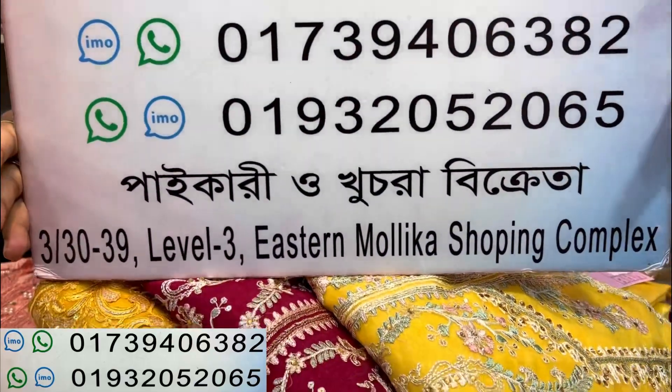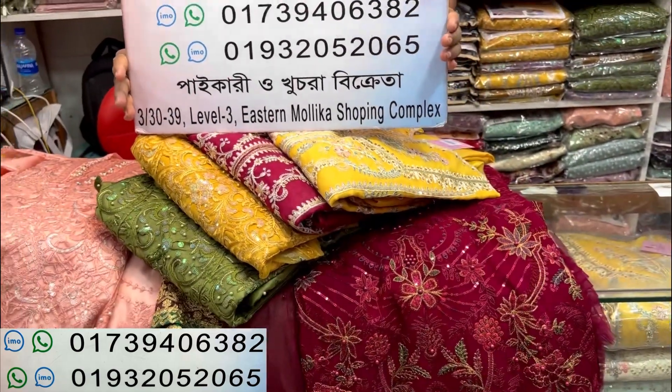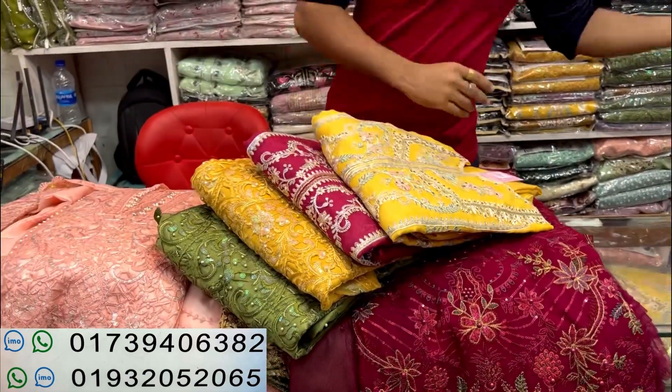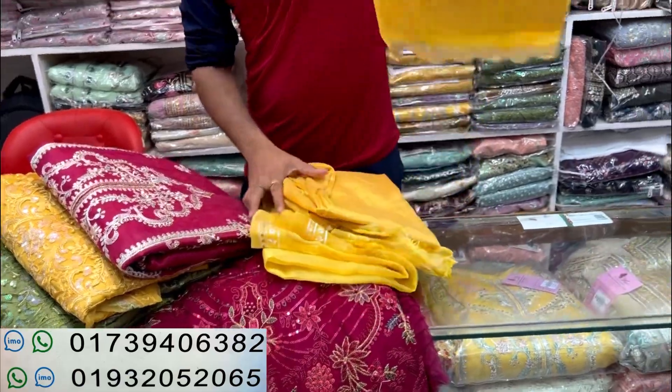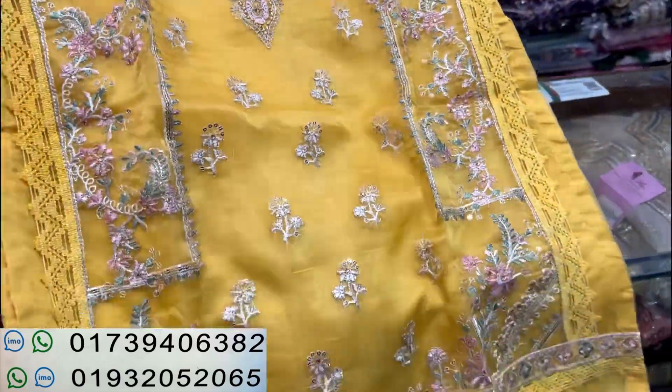We are going to show you a beautiful dress. This is the premium quality. The original Indian one is ready. We are going to show you a lot of cost. This is very beautiful, light yellow color. The material is pure.